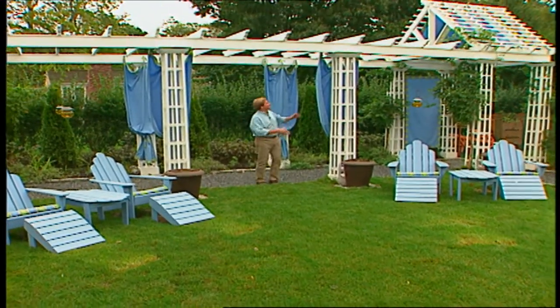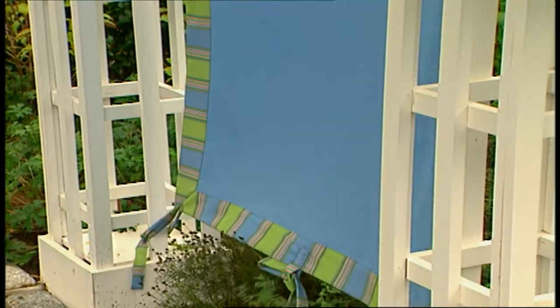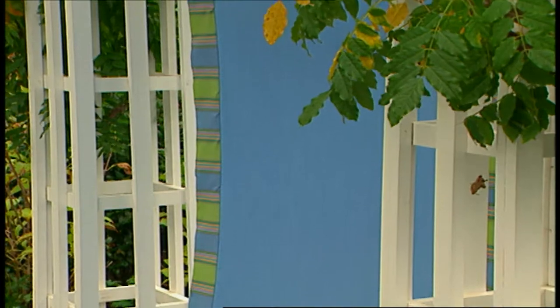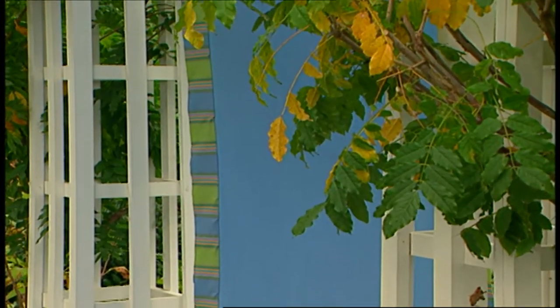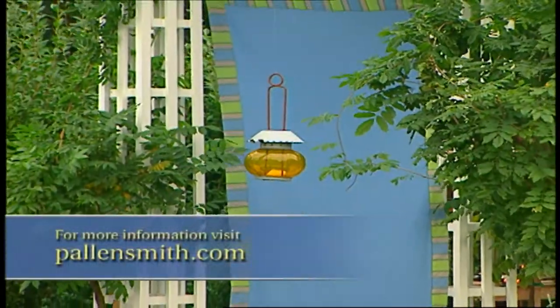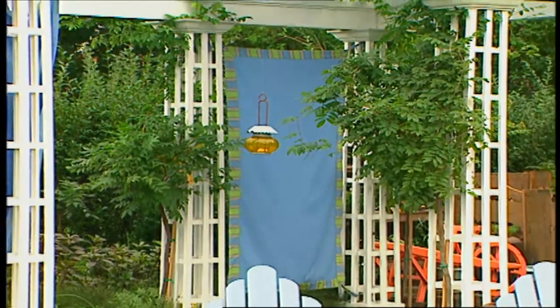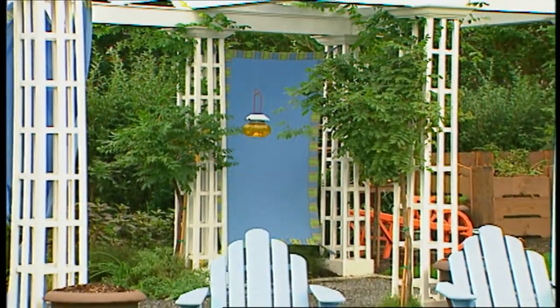For summer, we decked out the pergola with wonderful weather-resistant fabric — another element we've threaded through the entire project. Now at the end of the season, it's time to take these down, but they were very festive. One other thing that really enlivened this walk is that we hung lanterns between the columns. That little spark of candlelight really set it off.